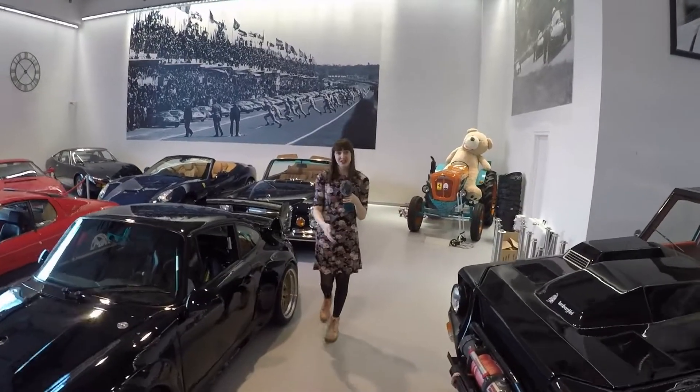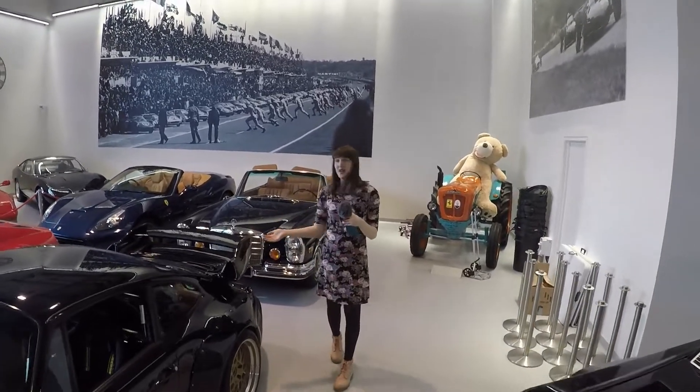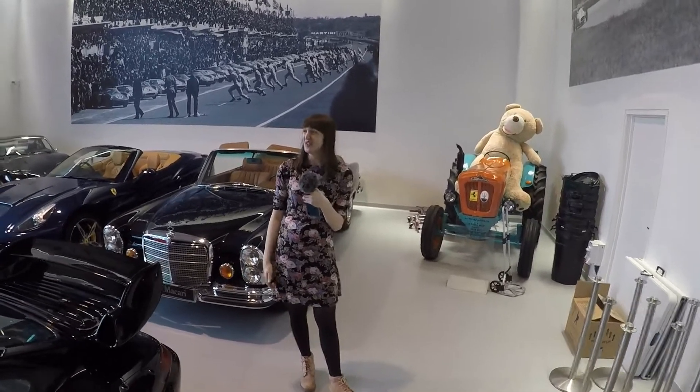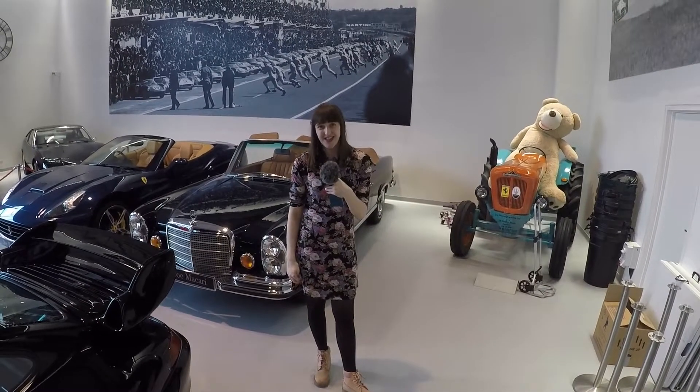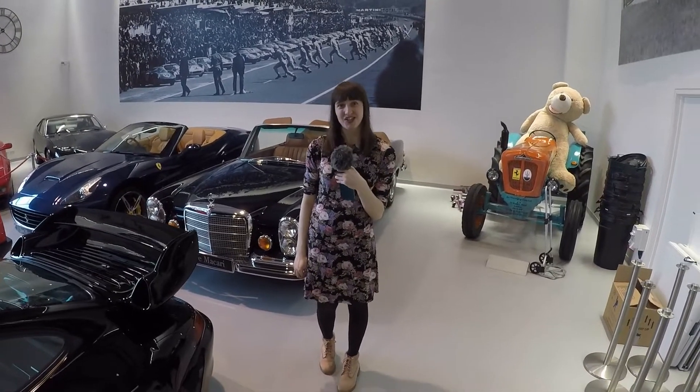A huge thank you to Joe Macari for letting us into their wonderful showroom and for giving us unprecedented access to all of the cars. It's been an amazing day and I hope that you've enjoyed looking at all of the great things that we've been able to do here today. Thanks.